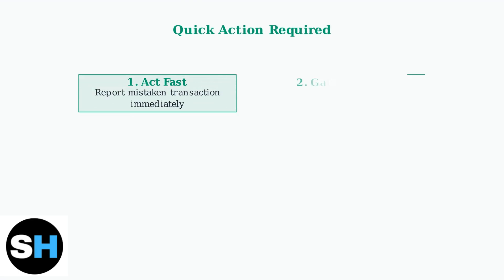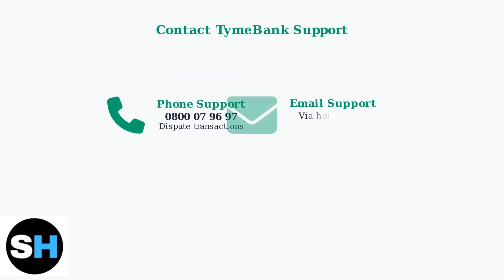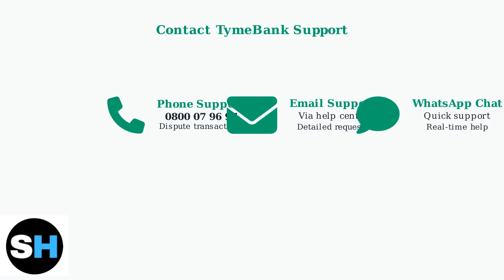When you need to reverse a TimeBank payment, time is critical. Here are the essential steps you must take immediately. TimeBank offers multiple ways to contact their support team for transaction disputes. You can call their dedicated line, send an email, or use WhatsApp chat for assistance.